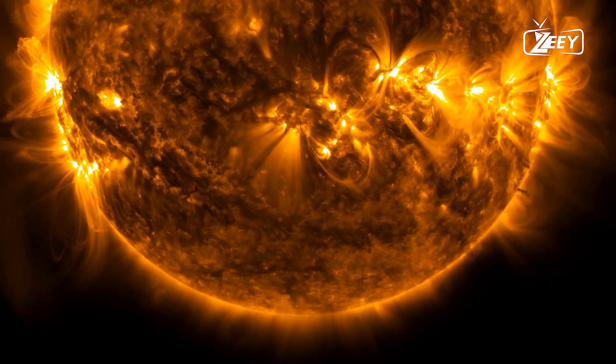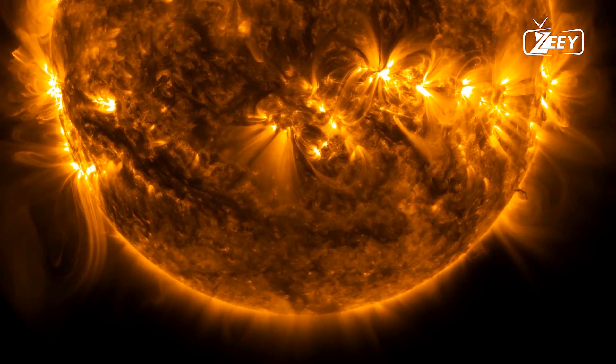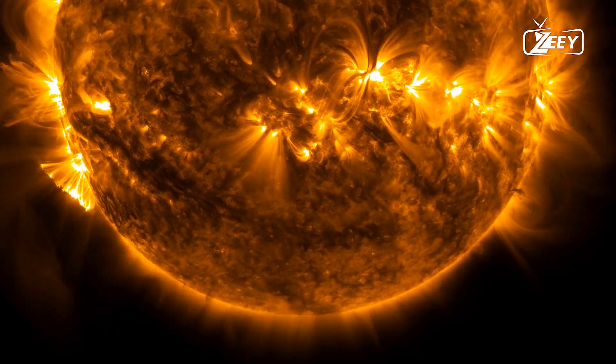Unlike Earth, it lacks a solid surface, being made almost entirely of hydrogen and helium. The sun's surface is considered the first visible layer.